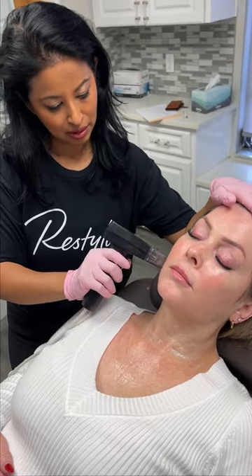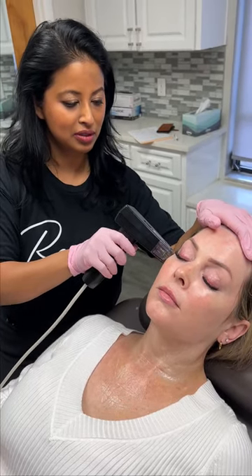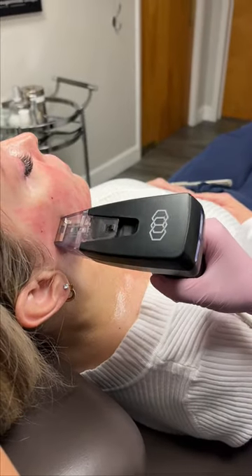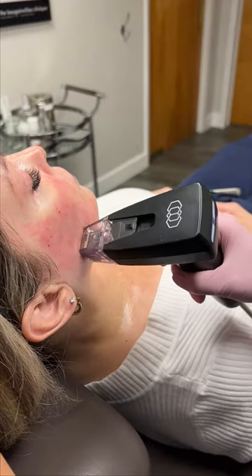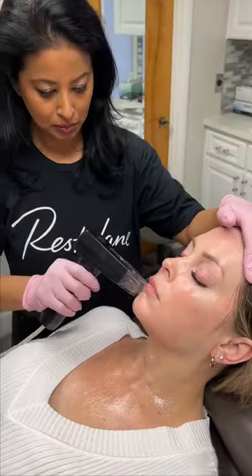If you're wondering what Morpheus is exactly, it's a microneedling with radiofrequency procedure. In essence, this is just an amazing skin tightening procedure. One of the reasons I like this treatment is that I'm able to program the needle penetration depth and energy delivery. For this particular procedure, there are 24 coated needles that enter the skin, penetrating the subdermal tissue layer, contracting the tissue, and the tissue remodeling occurs over the course of weeks.